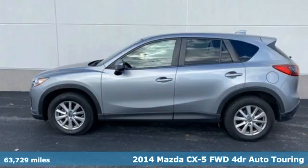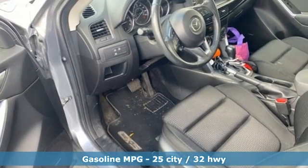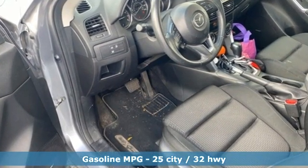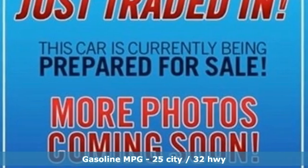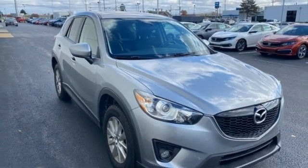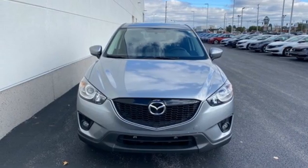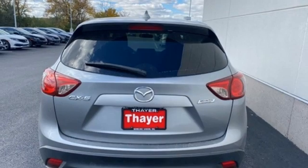A great vehicle is comprised of great features like these: inline 4-cylinder engine, manual tilting steering column, streaming audio, manual telescoping steering column, wireless phone connectivity, external memory control, power sliding sunroof, selective service internet access, and automatic transmission.